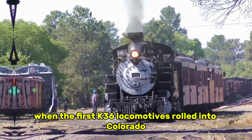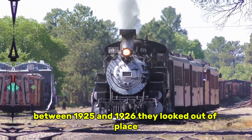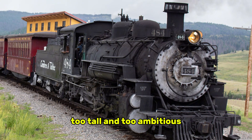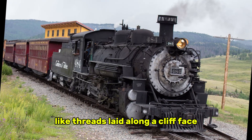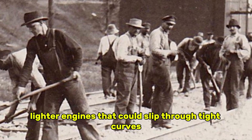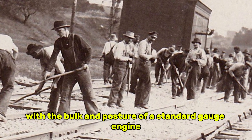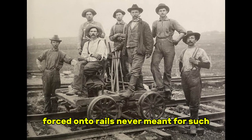When the first K-36 locomotives rolled into Colorado between 1925 and 1926, they looked out of place on the narrow gauge lines they were meant to serve. To many who saw them for the first time, they seemed far too heavy, too tall, and too ambitious for rails that twisted through the San Juan Mountains like threads laid along a cliff face. Narrow gauge crews were used to smaller, lighter engines. The K-36, by contrast, arrived with the bulk and posture of a standard gauge engine forced onto rails never meant for such weight.